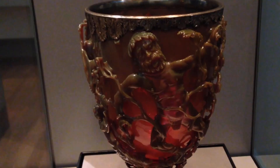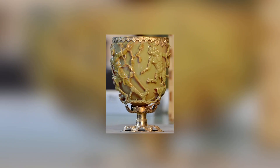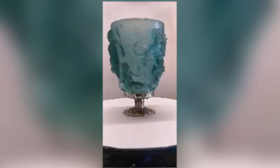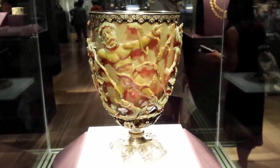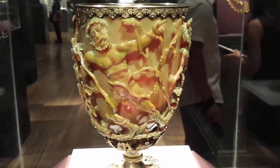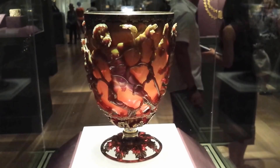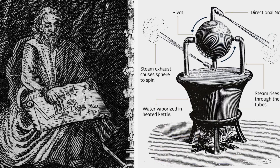The Lycurgus Cup is made of dichroic glass, which works by accepting or reflecting light particles and therefore appears to be a different color depending on what type of light is shown at it and where that light comes from. Shine a light from behind the glass and it appears to be red. Do the same thing from the front and it's suddenly green. The ancient Romans wouldn't have had the first idea why dichroic glass worked the way that it did, but that didn't matter. It was enough for them to be able to see and understand that it worked, and they could make beautiful things with it.